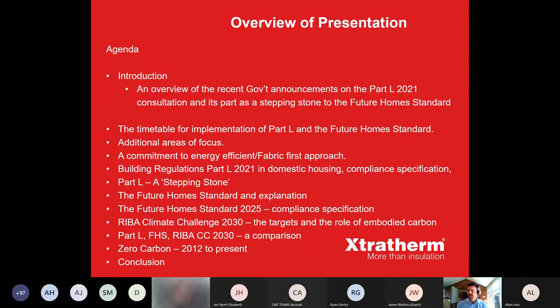We'll look at the government's recent announcements on Part L 2021, the consultation, and its role as a stepping stone towards the Future Homes Standards. I must note that the government announcement is based on the England consultation, though I will cover the Wales consultation during the process. We'll look at the timetable for implementation, the government's commitment to a fabric-first approach, and make a comparison between England and Wales on that.